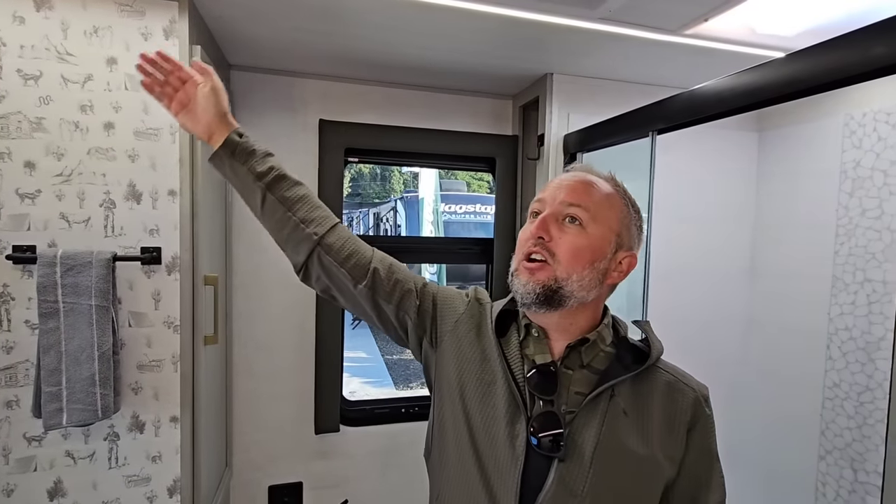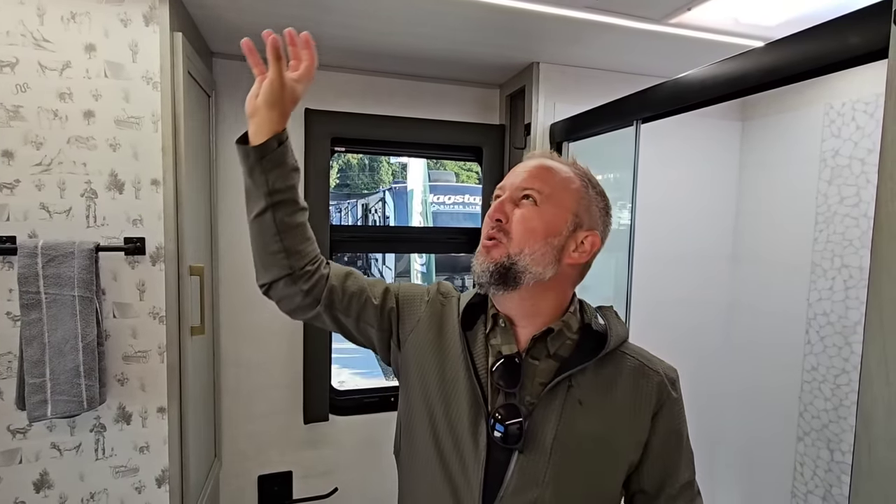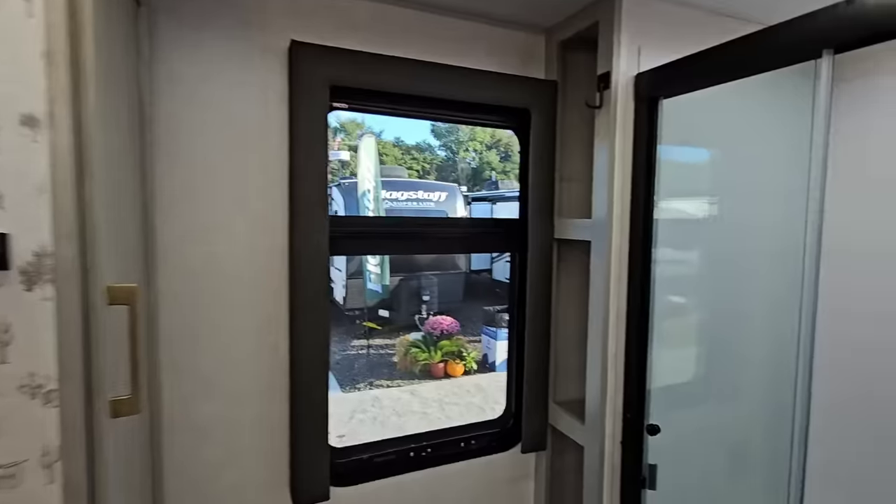We call this horizon lighting — no more of these little pucks that are everywhere. You've got this dimmable lighting system and it's all voice-activated. I'll step out into the living room here and show you.